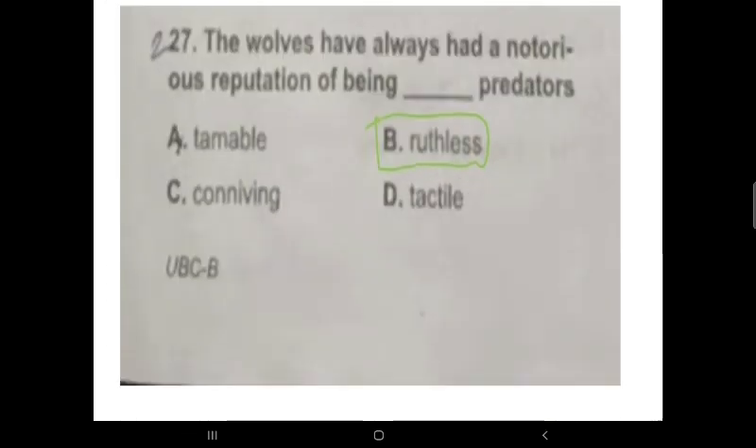Question 27: 'The walls have always had a notorious reputation of being a __ predator.' Option B is correct: 'a rootless predator.'